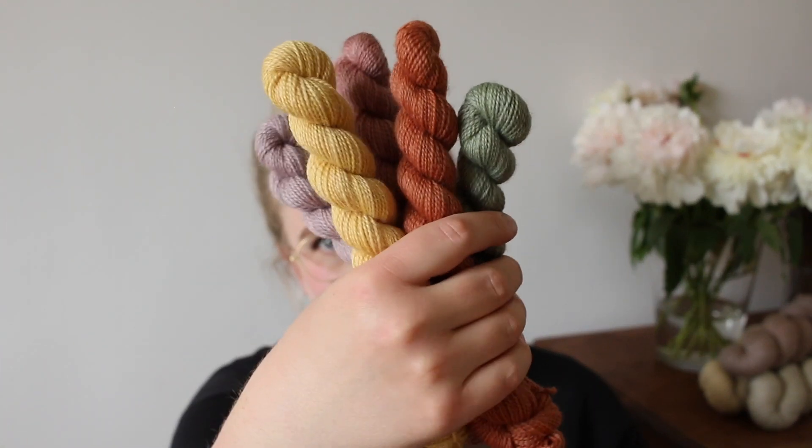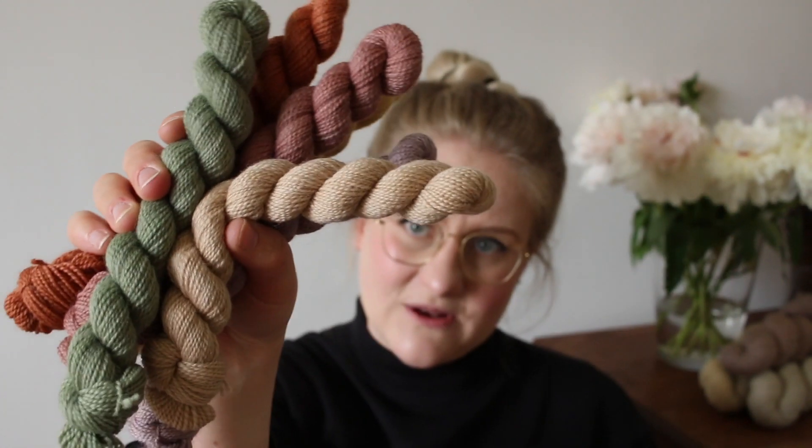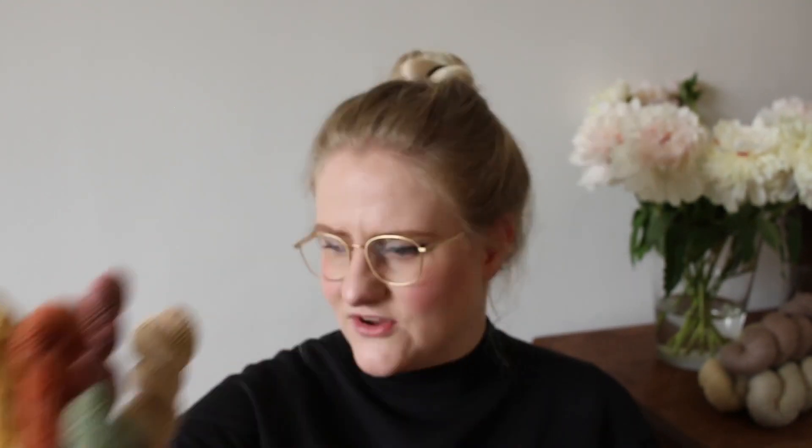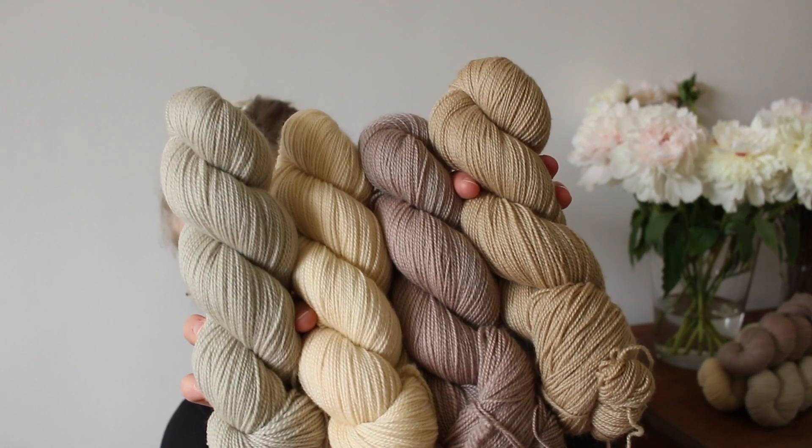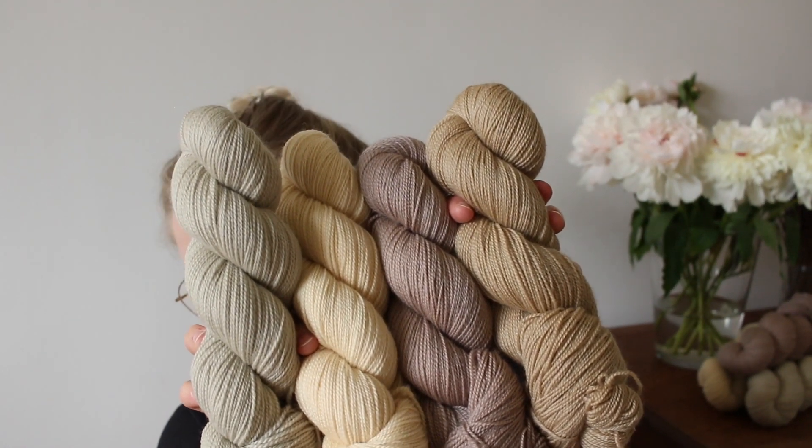Especially the Tulip set — it's so fun, there are so many different colors. And it's also why I made so many neutrals for this shop update, because if you use one of the more colorful sets, you can combine them with one of the more neutral colorways we have on our Corydale Sock.